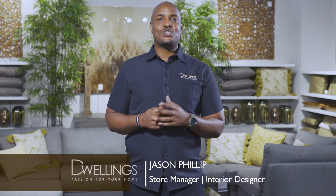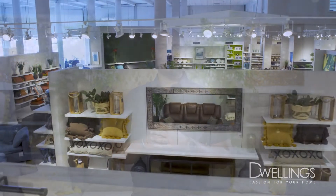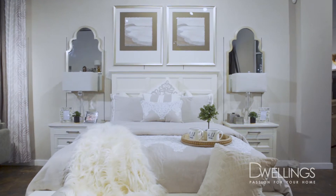Hi guys, I am Jason, store manager and interior designer here at Dwellins. Welcome to our how-to video series where we will be showcasing tips and tricks in styling various areas of your home. In this series, we will be showing you how to style the bed of your dreams. Let's get started.